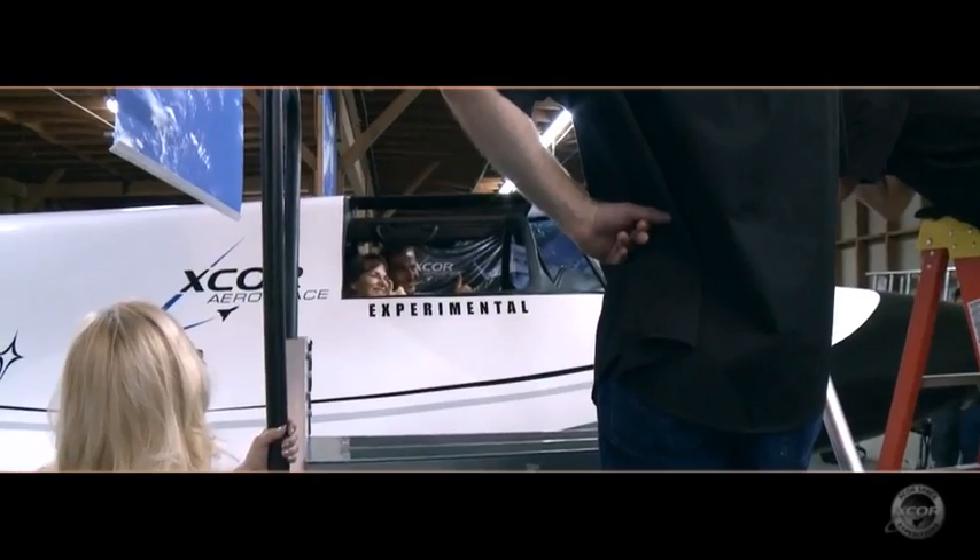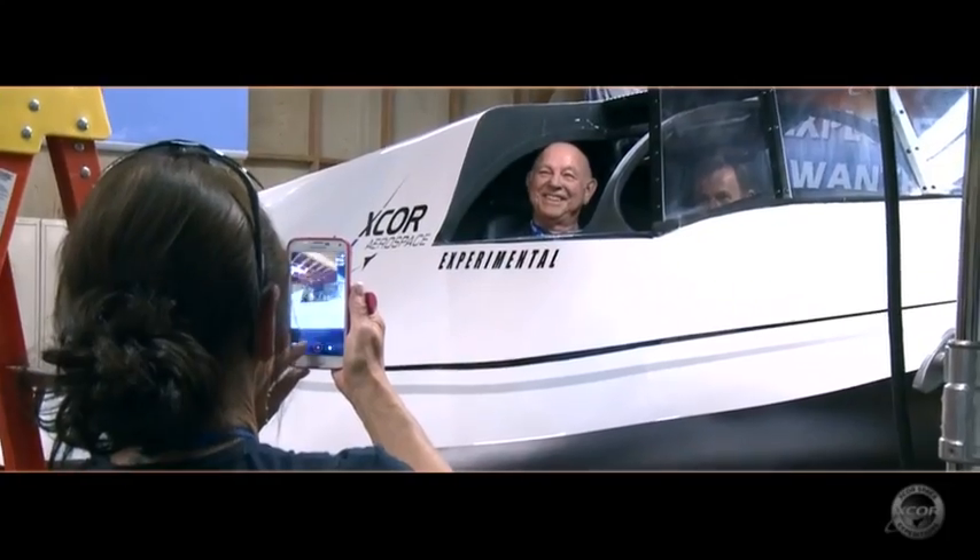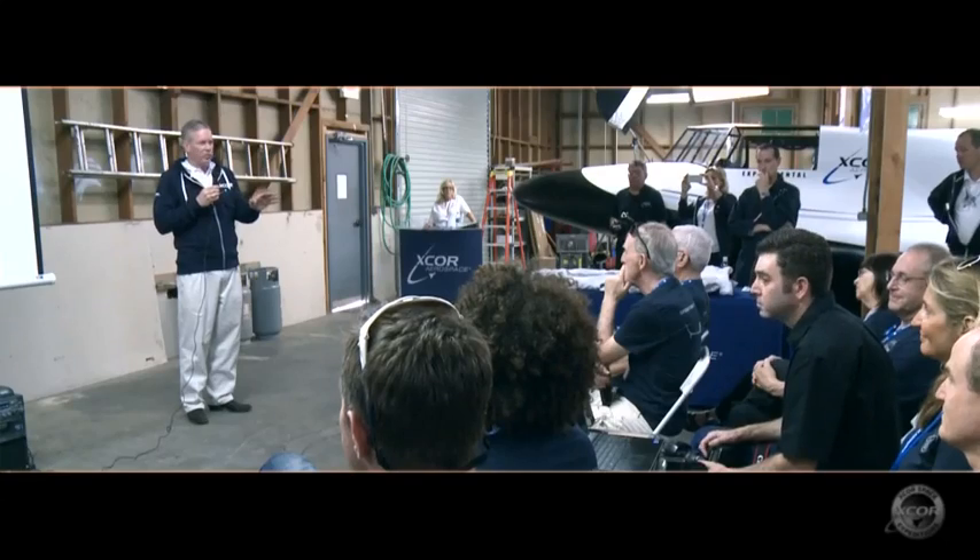Good morning, welcome to Mojave. Obviously you all are fans of aerospace and aircraft, and what better place to see it than Mojave. We appreciate this group of people — they're a very special group. They were willing to invest in an idea, and so I think it's our responsibility to let them know where we are and where we're headed.